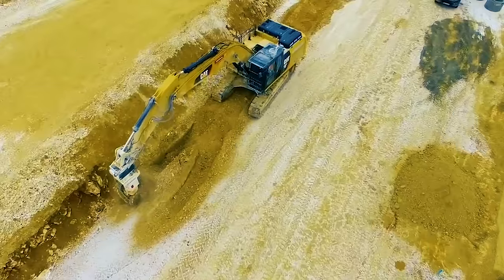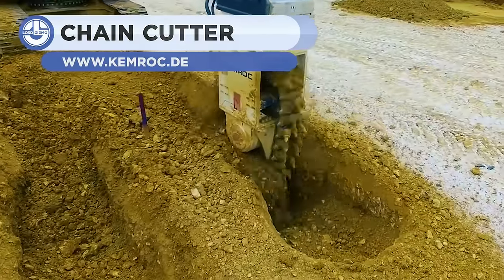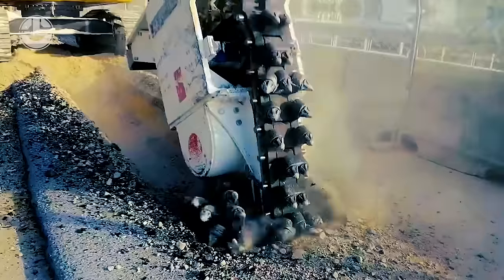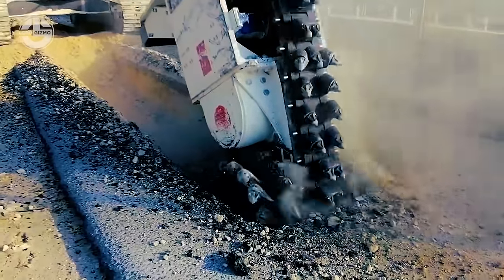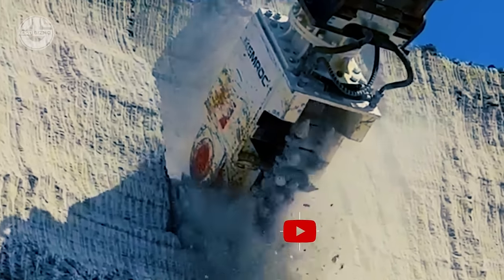A trencher is a piece of construction equipment used for digging trenches, particularly for laying pipes or electrical cables or drainage installation. Trenchers may range in size from walk-behind models to attachments for skid loaders or tractors to tracked heavy equipment. The EK-140 is one such chain cutter and trencher, which can cut a trench up to 1 meter in width in medium to hard rock.